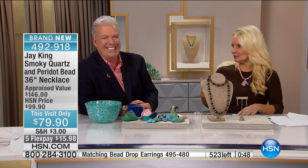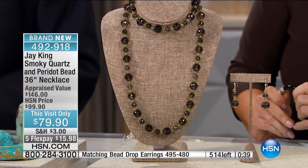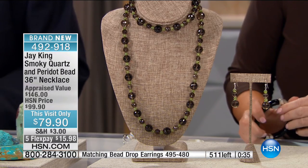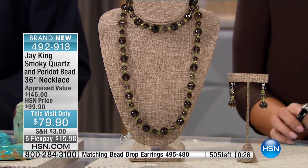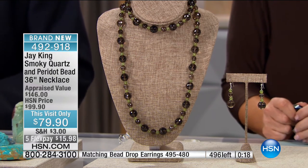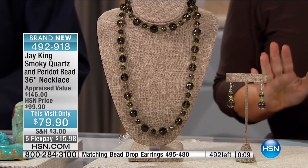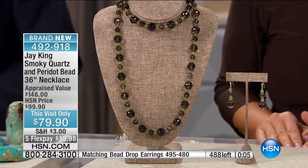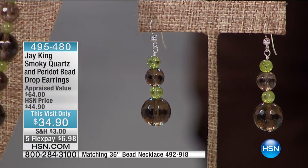You have to wear metal-toed boots and a hard hat in the mine. Jay says you didn't want to wear the hat — but regulations require you to wear a hat in any mine in America or Australia, in any civilized country. We're going to do a last call on this smoky quartz/peridot necklace — it's brand new and a really pretty color combination. About 20 minutes left. Here's the matching earring, only about 300 of these — from $44.90 to $34.90, and $6.98 on your charge card. A great drop earring about two inches in length.